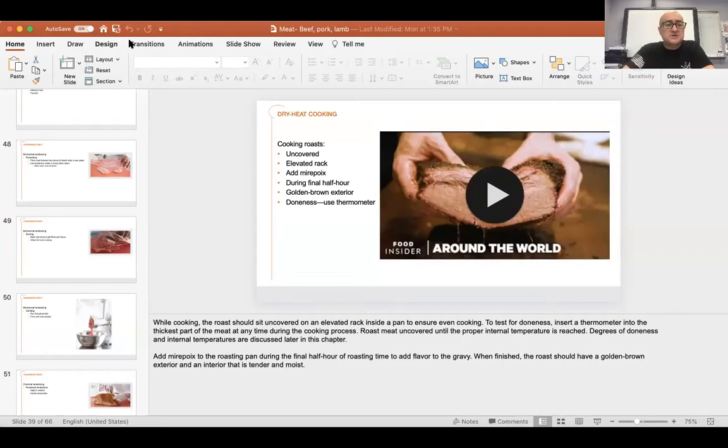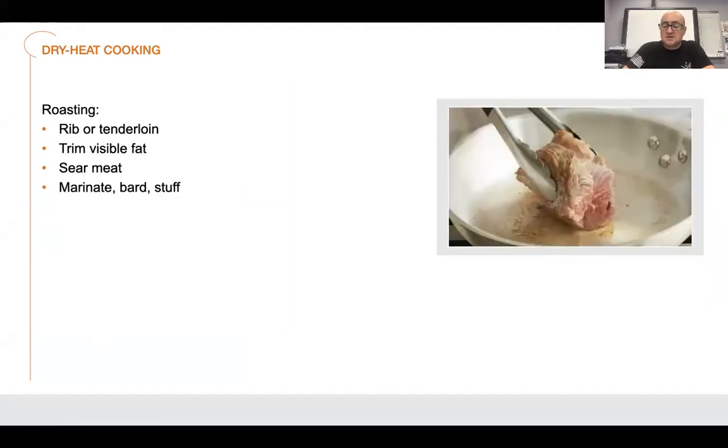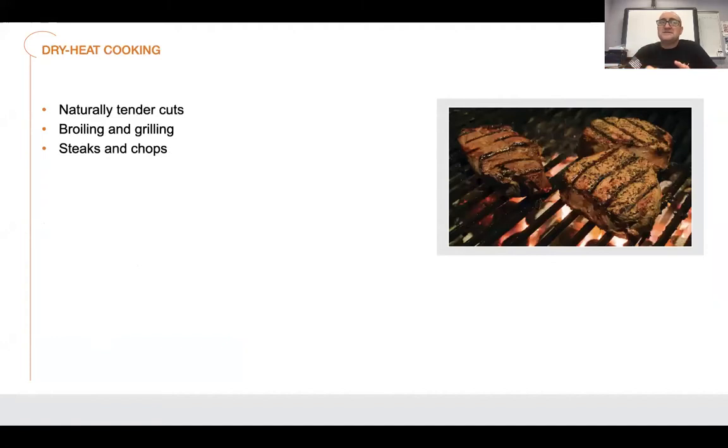To continue where we left off, last week we ended with the different types of dry heat cooking — we stopped with storage. So basically for cooking types of meat, to maximize flavor and tenderness, minimize loss of moisture, the cooking process needs to break collagen down into gelatin and water. Increased tenderness and loss of moisture are basically dependent on what type of meat it is and what muscle it is.